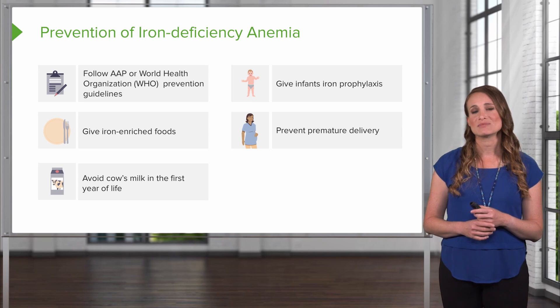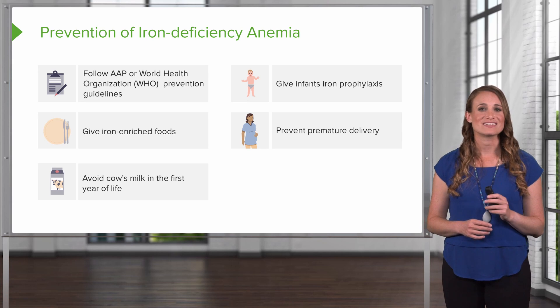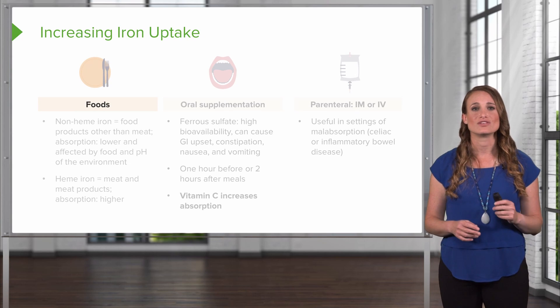The main principles in the treatment of iron deficiency anemia include making the diagnosis, investigating and eliminating the condition. So how do we replace the iron? Well, we can do this in a few ways.